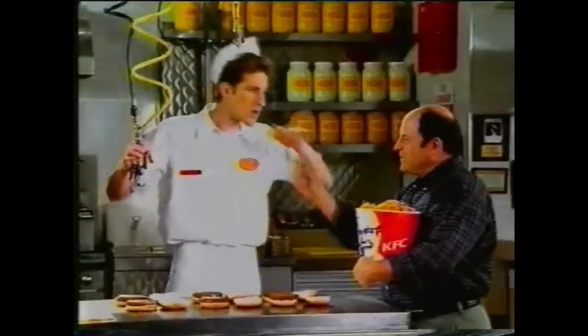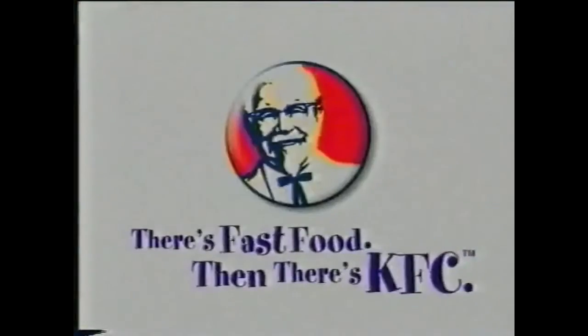And don't forget, you can still get 8 honey barbecue or spicy barbecue wings for just $2.99. That's the sound of flavor. There's fast food, and then there's KFC.